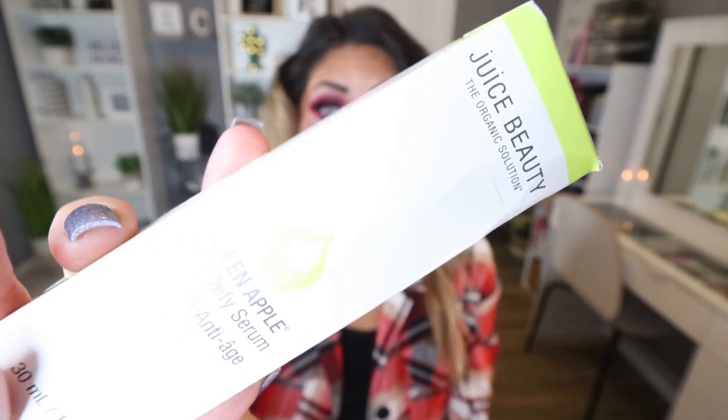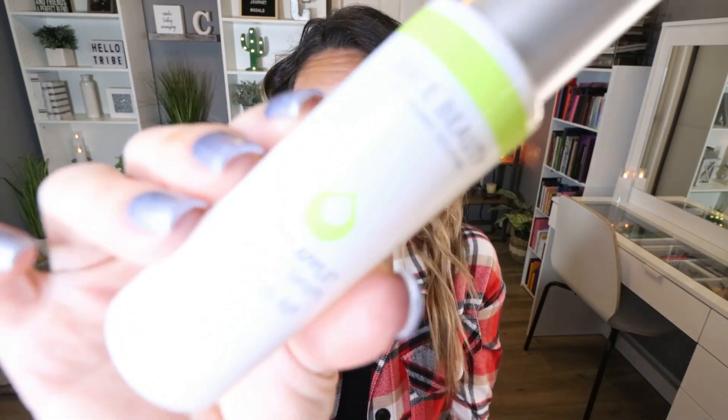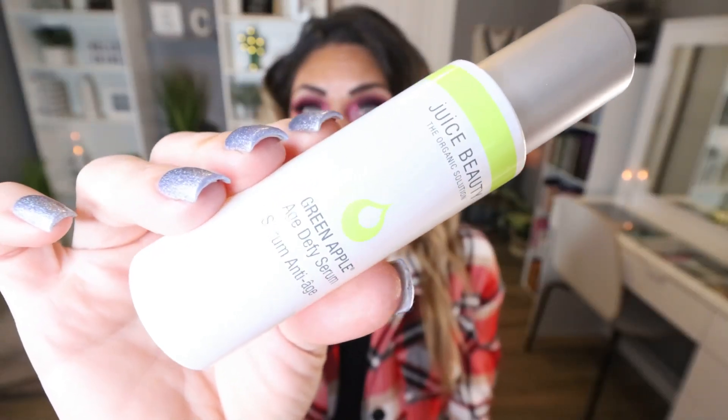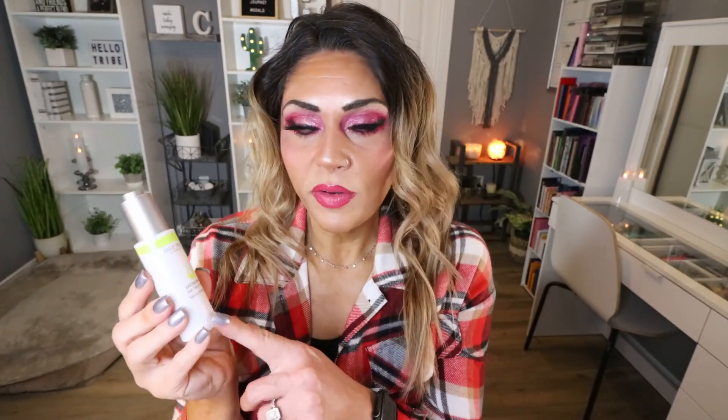This is the second item that Ipsy chose for me. It's from the brand Juice Beauty — you can actually buy this brand at Ulta and Sephora. This is the Green Apple Age Defying Serum. I've received quite a few things from Juice Beauty in subscription boxes and I actually really like the brand — it is honestly a pretty pricey brand. It has a pump top, nice weighted packaging, and I really like using these age-defying serums as part of my nighttime skincare routine.